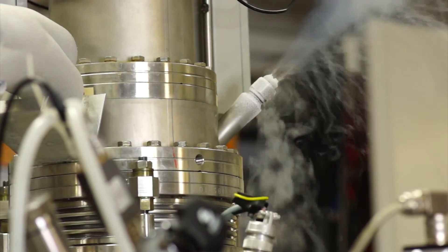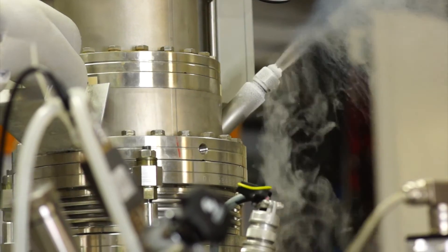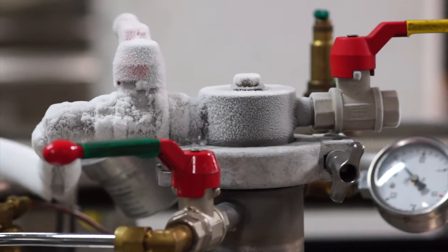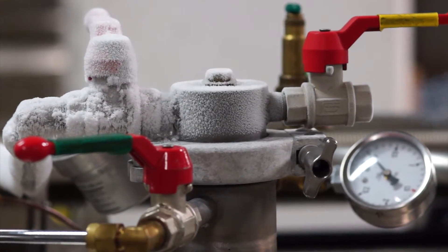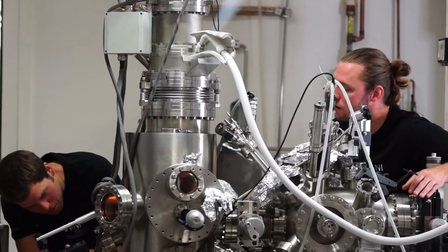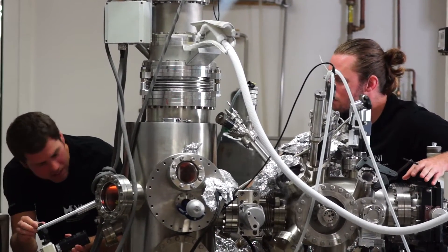The temperature in the measuring chamber is only minus 268 degrees centigrade, so that the molecules don't move without the current. The scientists also use an ultra-high vacuum system, which helps to keep the surface as clean as possible in order to prevent accidents with other molecules.